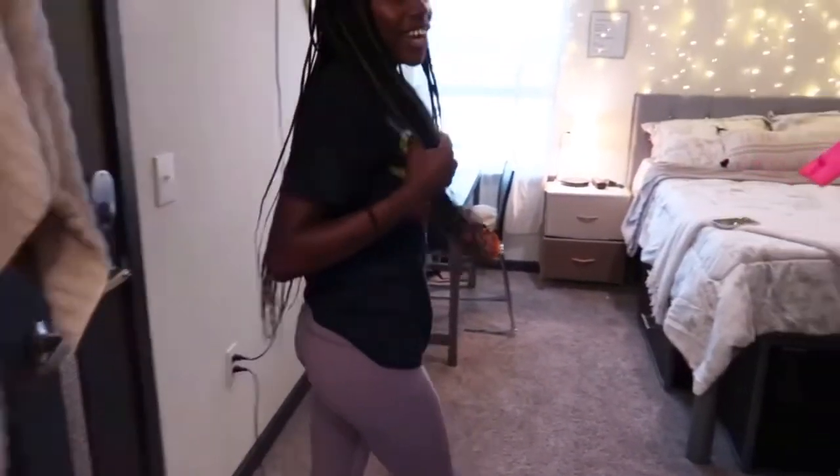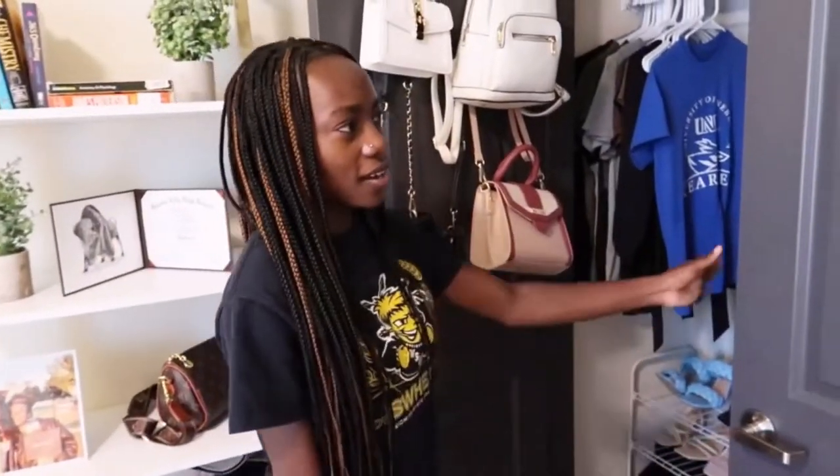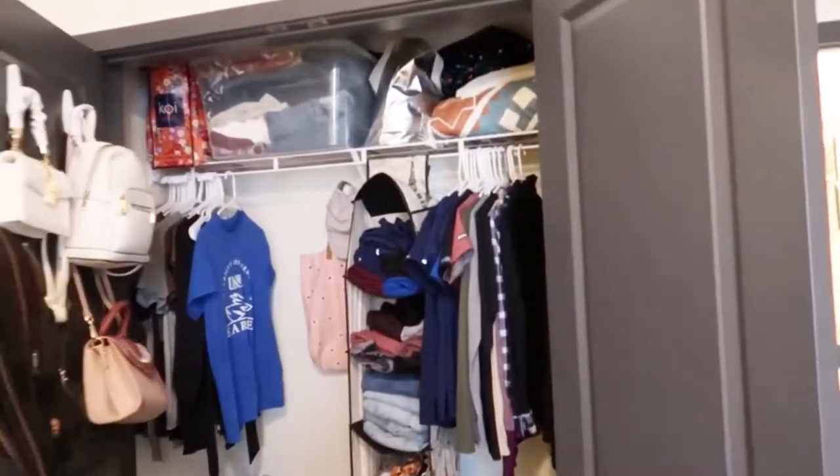I forgot to show you guys my closet — here is my closet. That's pretty much the full complete tour of my dorm slash college apartment. Hopefully you guys enjoyed touring my apartment as much as I did. If you liked this video, make sure to like, comment, and subscribe, and turn on your post notifications so you get notified whenever I post a new video. With all that being said, I'll see you guys in my next video — bye!